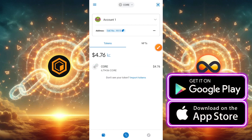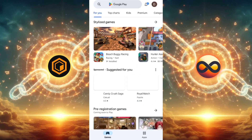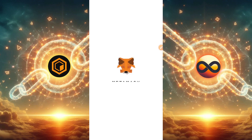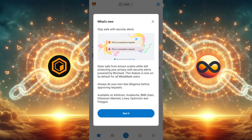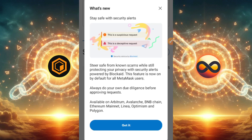If you're using an Apple device go to the App Store; if you're using an Android phone go to the Google Play Store. Once you go to Google Play Store, type in the keyword MetaMask. If your MetaMask wallet is out of date you'll see the update button right there, so click it and the update will begin. Once it's done updating, open up your MetaMask wallet immediately. Here's what this new update says about MetaMask wallet — it says it will save you from known scams while protecting your privacy with security alerts powered by Blockaid.